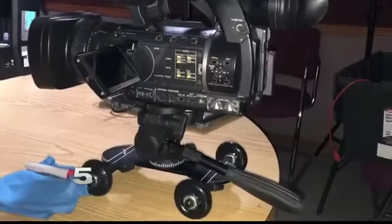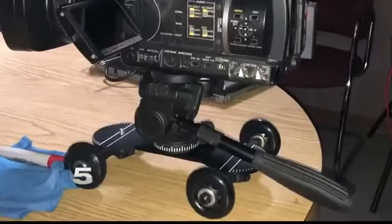Using a camera slider or a dolly — which is a wheeled cart where you mount the camera — it's used to create smooth horizontal or circular camera movements.